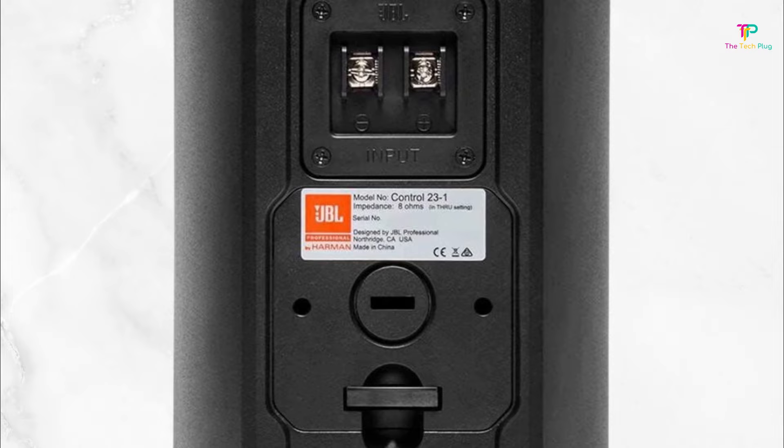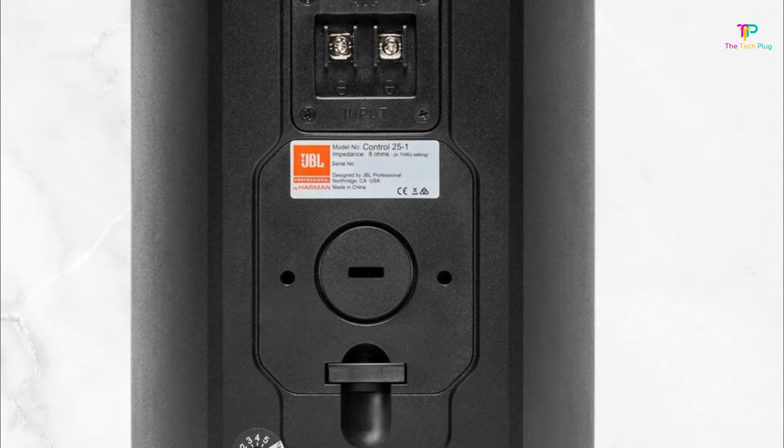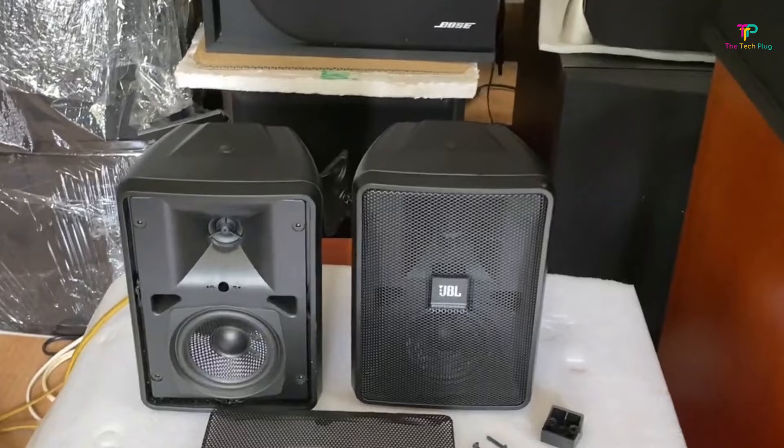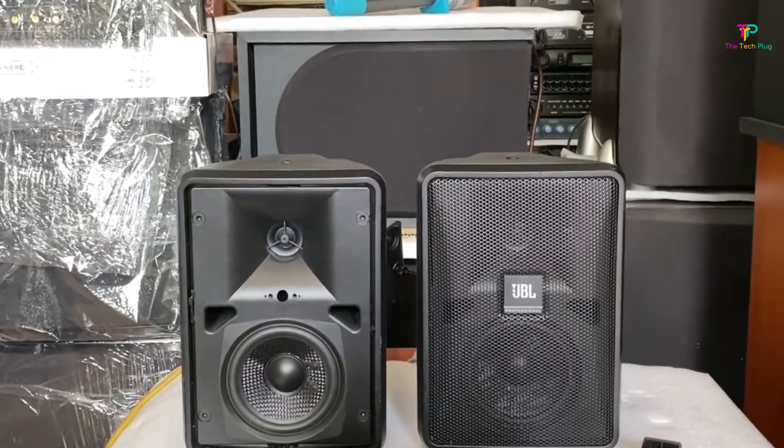At number 5 we have the JBL Control 23-1 Compact Indoor-Outdoor Speaker. JBL is one of our favorite speaker brands, and this model offers some interesting features, including a special mounting system. The JBL Control 23-1 is JBL's smallest flagship patio speaker designed to focus on affordability, durability, and compact size. It's sold as a pair and is available in black or white for installation both indoors and outdoors.